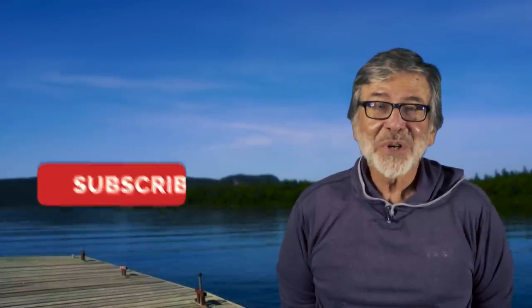Hi, I'm Tom Rosenbauer. For videos like the one you just saw and more, subscribe to our channel.